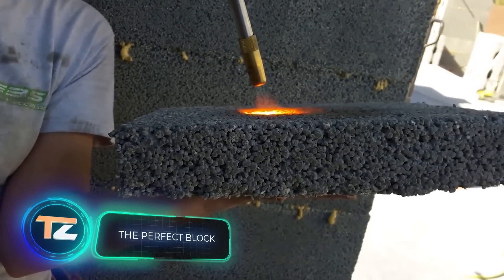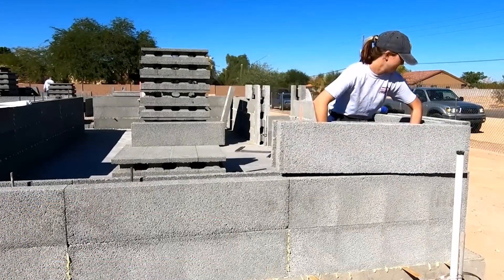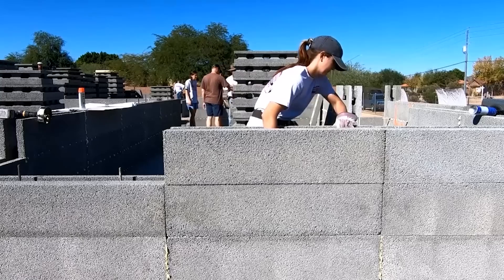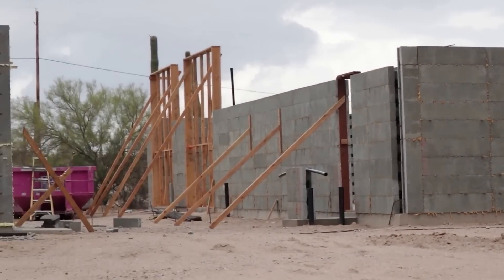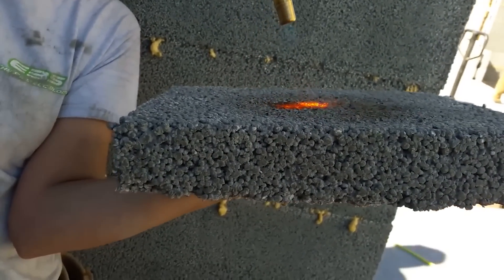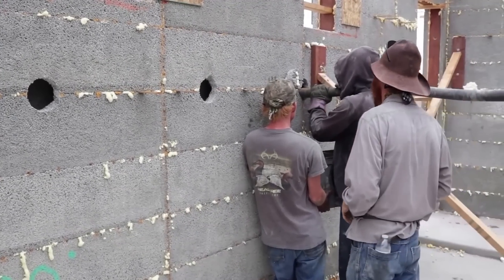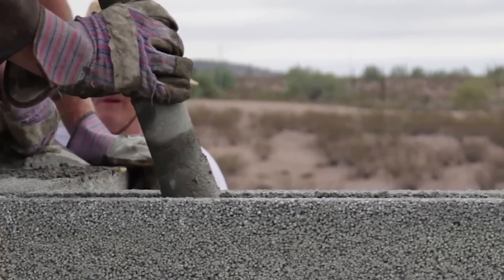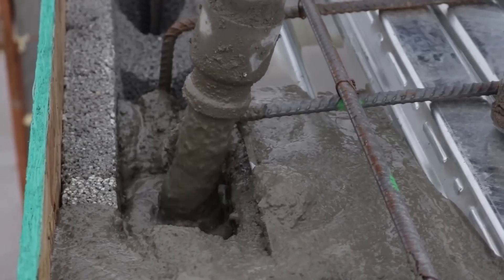Eco Building Systems, an American company, produces building blocks made of recycled materials. Partner companies supply waste EPS polystyrene foam, which is shredded into small balls using special equipment. These balls are mixed with special additives, reinforced if necessary, and molded into blocks of the required size. The resulting blocks offer fire resistance, excellent thermal insulation, and sound-absorbing properties. A house built with them will be 700% more durable than a wooden one and can withstand an 8.0 earthquake — ideal for emergency construction after natural disasters.